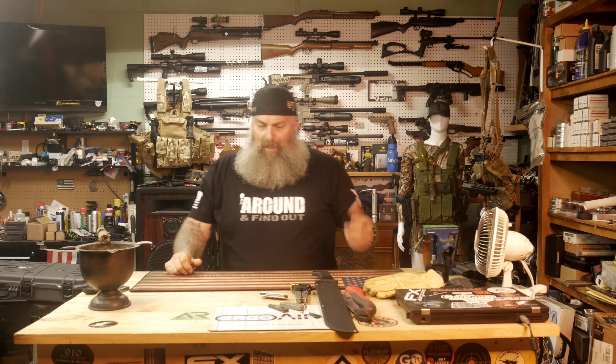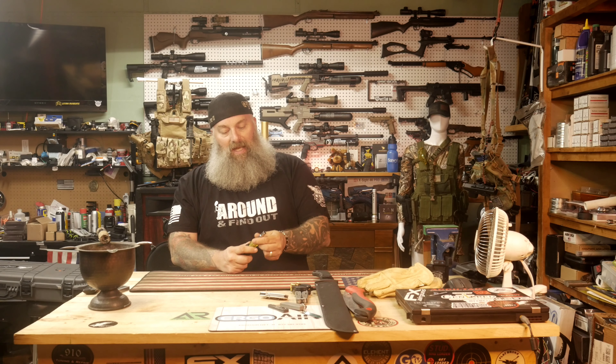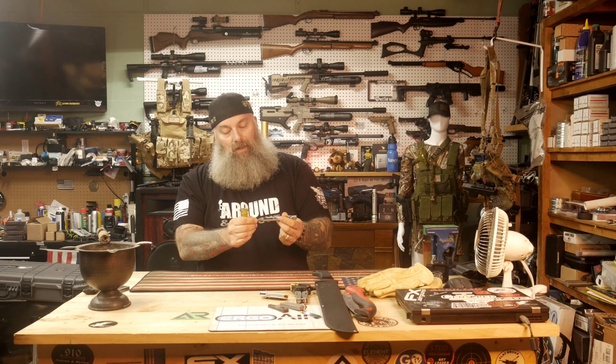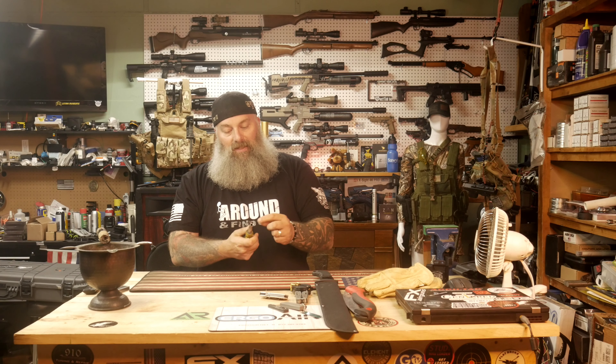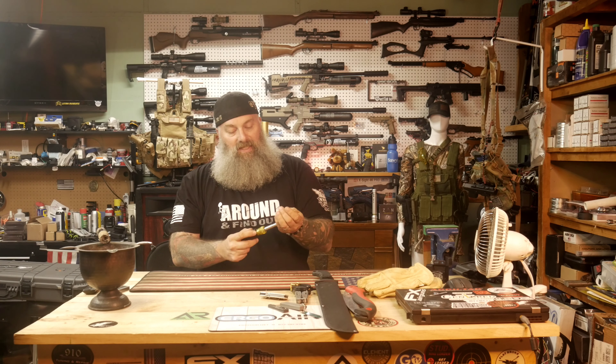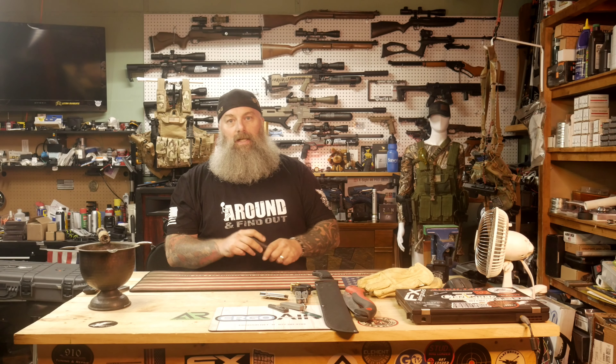Here's a 10-in-1 tool. I've got different bit tips on both sides — hex bits, regular bits, and nut drivers in quarter-inch and five-sixteenths on the other side. It doesn't weigh a lot and is easy to throw in a bag. You can also include needle nose pliers or a small tool kit. Something like this could save your life — like if you come across something with a bad battery terminal that needs tightening.